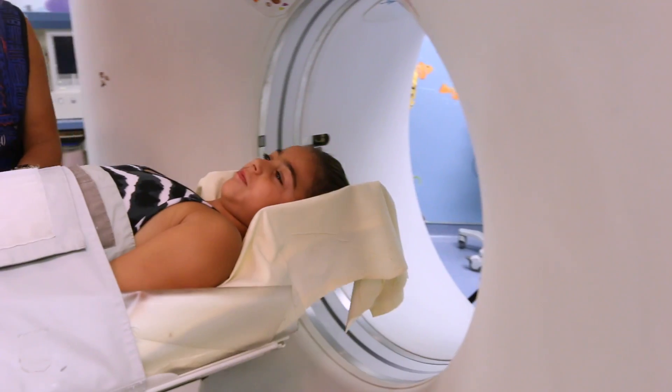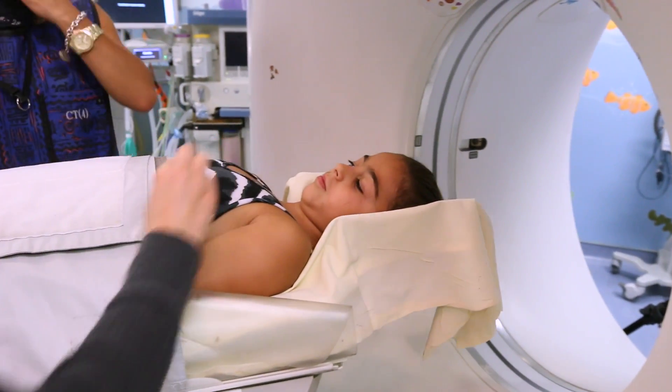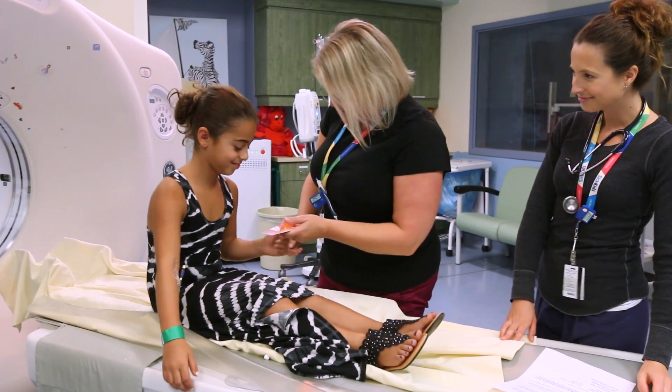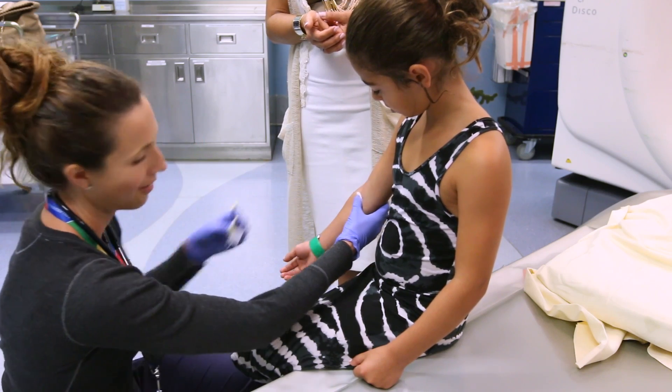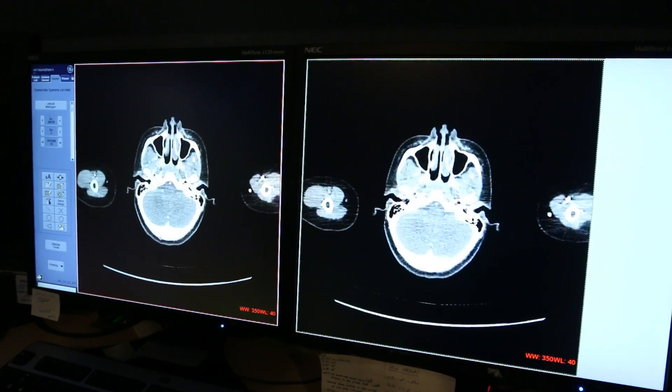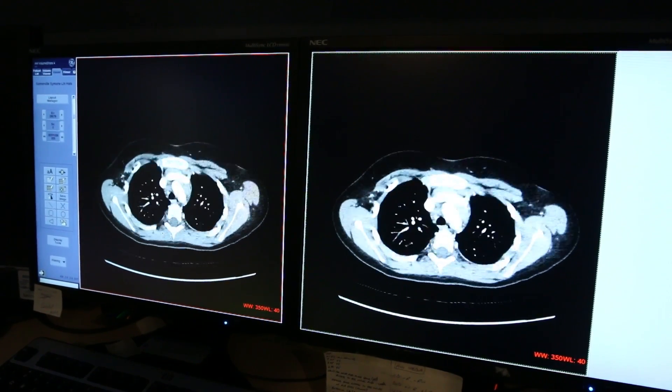And that's a wrap — time to finish up and go home. Chiara and her mom did great. The tech will help you off the table and you can get your IV taken out. That was easy and didn't take too long at all. Here's what some of your CT pictures look like — pretty cool, right?